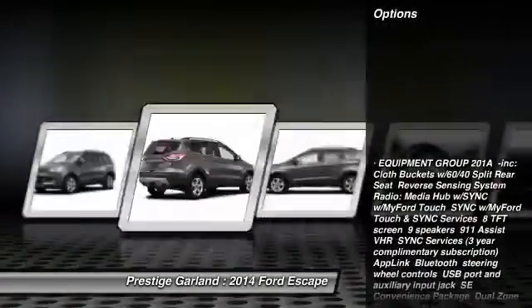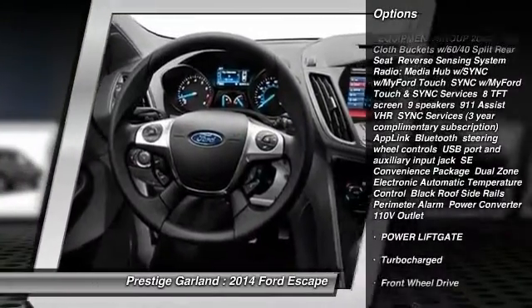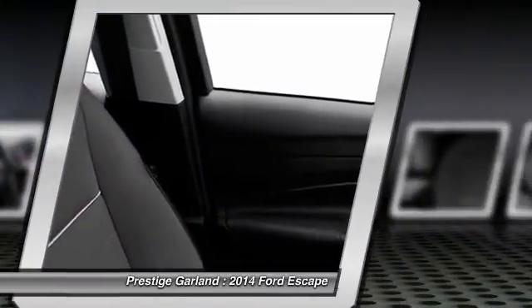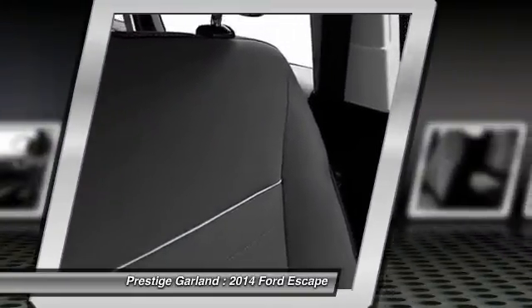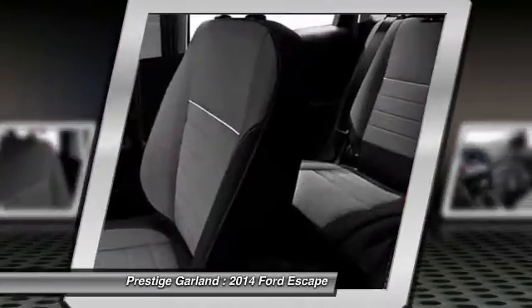Here are some of this vehicle's great options: stability control, traction control, power liftgate, anti-lock braking system, steering wheel audio controls, air conditioning, adjustable steering wheel, power steering, cruise control, four-wheel disc brakes.